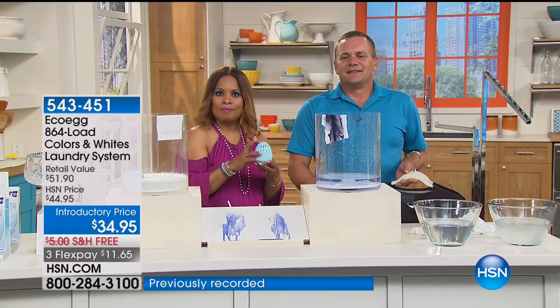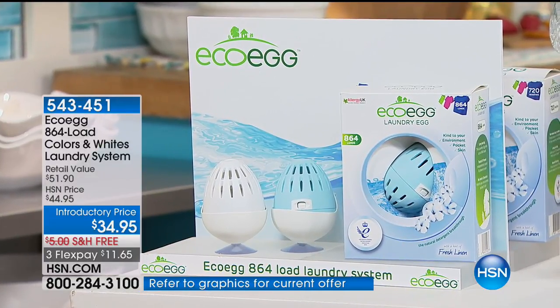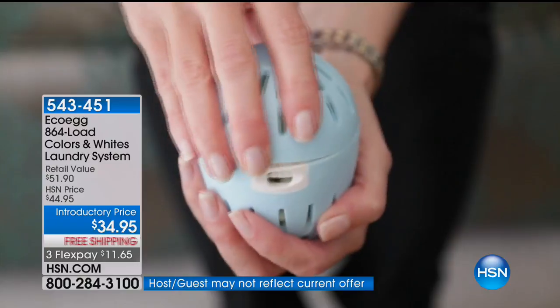I do probably 10 loads of laundry daily, so I'm getting a lot of use out of it. I recommend it to everyone that's watching.